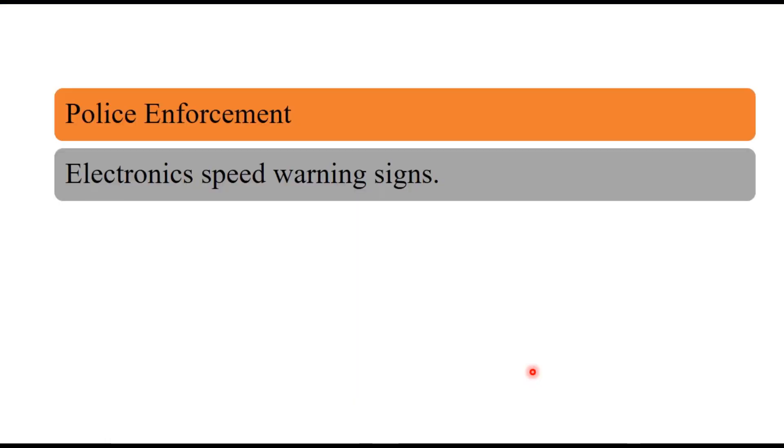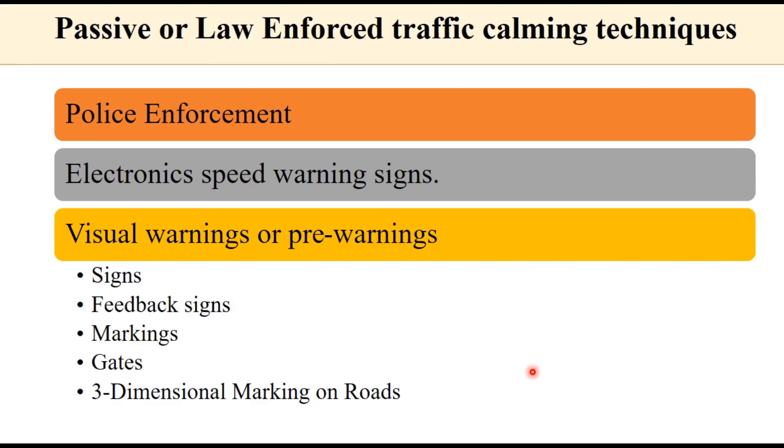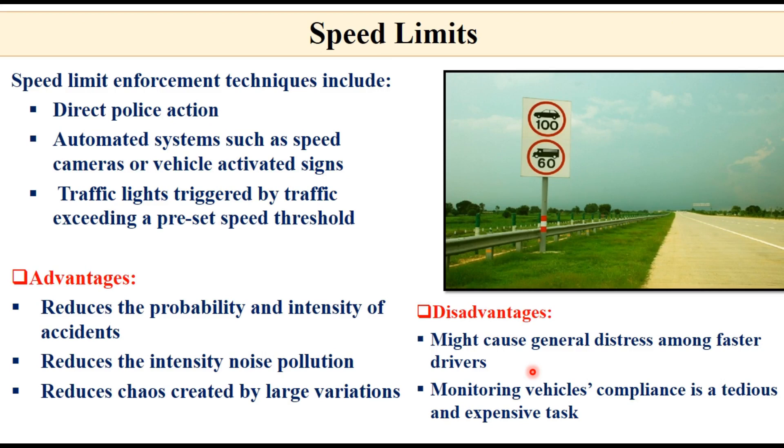Passive or law-enforced traffic calming techniques include police enforcement, electronic speed warning signs, visual pre-warning devices such as signs, feedback signs, markings, gates, and even three-dimensional markings on the road surface used in some countries to give drivers the impression of an obstacle. Speed limit signs are another method of controlling speed, inviting direct police action for violations, or using automated systems such as speed cameras, vehicle-activated signs, and traffic lights triggered when traffic exceeds a pre-set speed threshold.